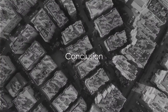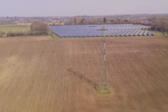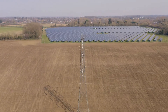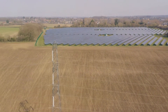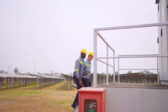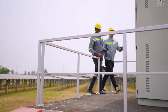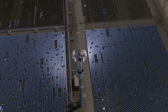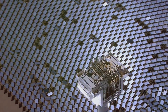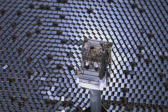To sum it all up, SCADA systems are the driving force behind the digital transformation of the solar value chain. They centralize data acquisition, facilitate remote monitoring and control, and aid in troubleshooting and system accuracy maintenance. With the help of PLCs, RTUs, and the right software, SCADA systems enable solar power operations to optimize performance, improve asset reliability, and extend asset life cycles. So next time you think about the importance of digital transformation in the solar value chain, remember the role of SCADA systems — they are the transformation.